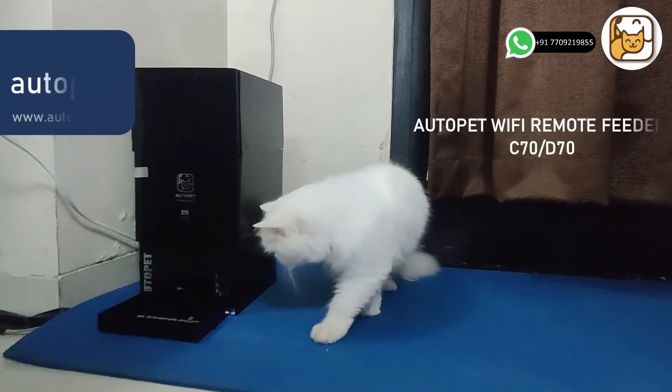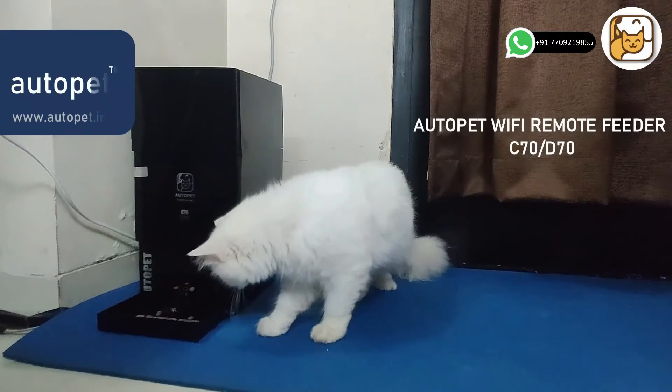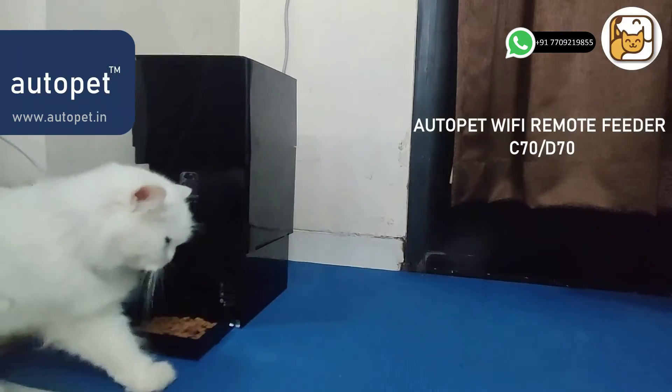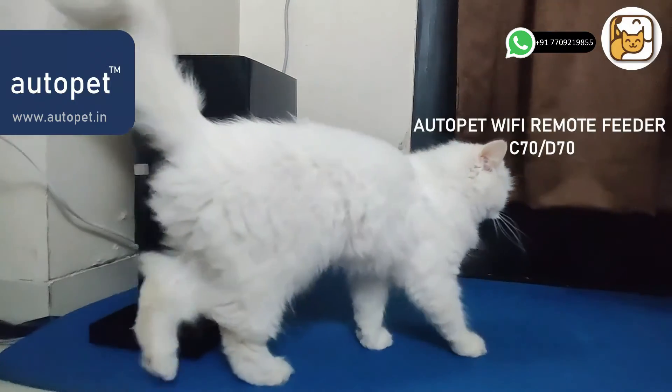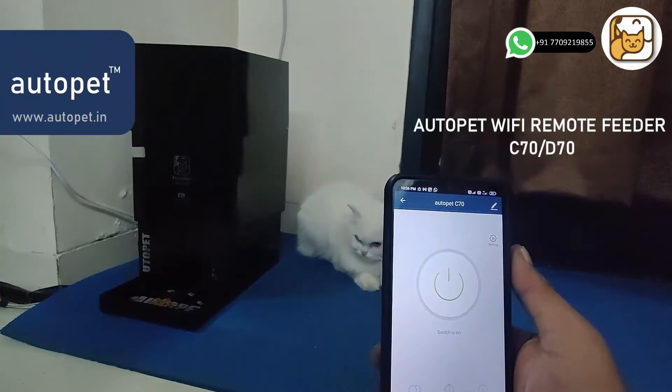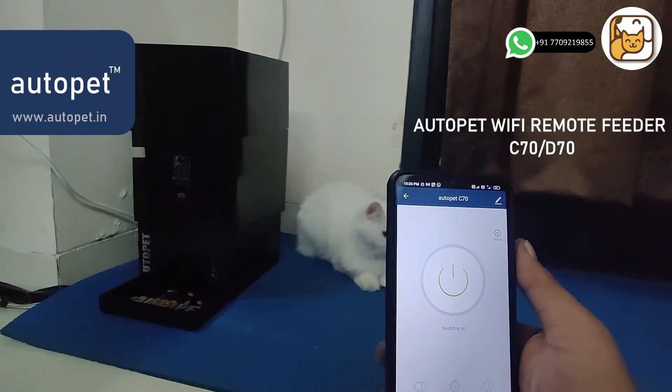Dear customer, AutoPet introduces another solution to automatically feed your lovable pet, and this time it's remote. You can control it remotely from anywhere — whether you are away from home, on vacation, or for daily automatic feeding.